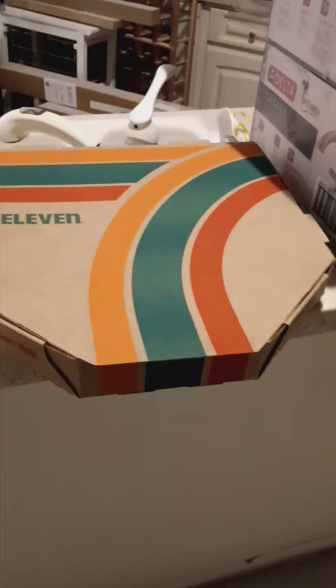Anyways, I went to 7-Eleven at three o'clock in the morning. I'm like, are you guys still making pizzas? He pulls out this box, it's a frozen pizza, and throws it in this unit here. I'm like, how long is it going to take? I figured it would take probably 10-12 minutes or something.